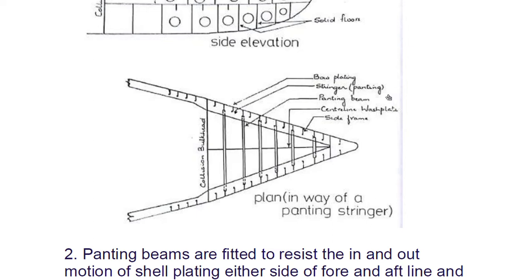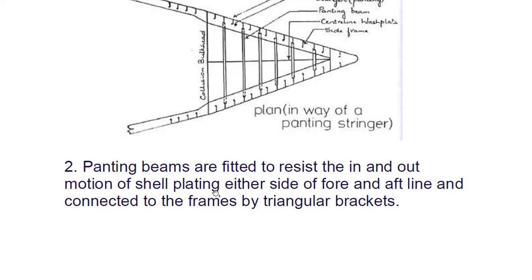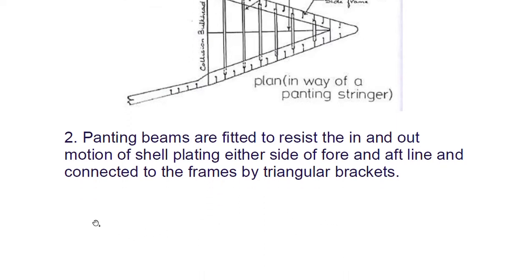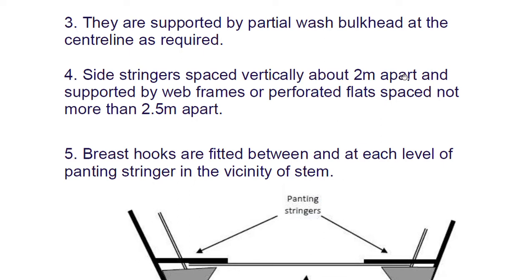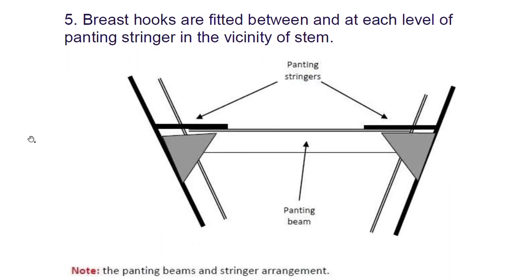Panting beams are fitted to resist the in-and-out motion of the shell plating either side of the fore-and-aft line, and are connected to the frames by triangular brackets. They are supported by a partial wash bulkhead at the centerline as required. Side stringers are spaced vertically about two meters apart and supported by web frames or perforated plates spaced not more than 2.5 meters apart. Breast hooks are fitted between and at each level of panting stringer in the vicinity of the stem.